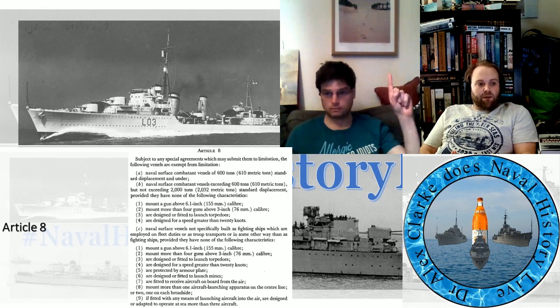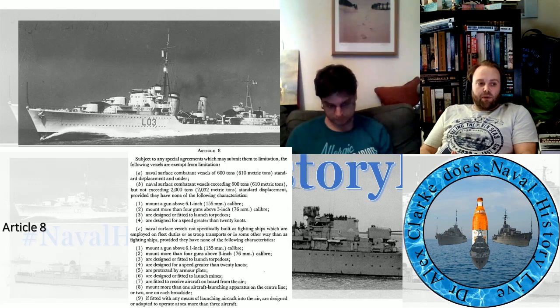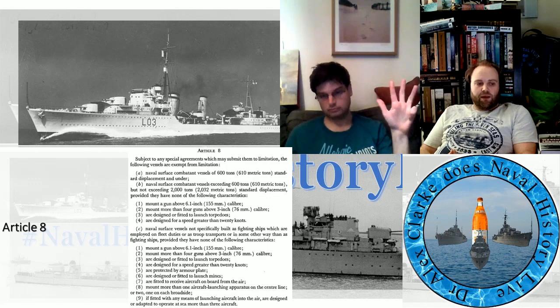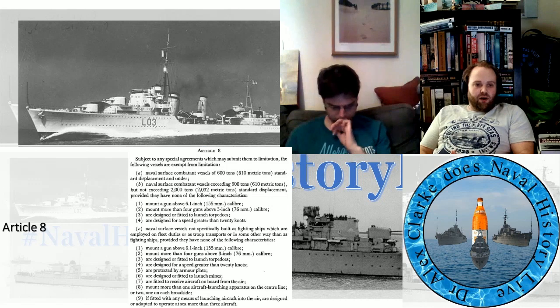Naval service combatant vessel exceeding 600 tons, 610 metric tons, but not exceeding 2,000 tons, 2,032 metric tons, standard displacement, provided they have none of the following characteristics: one, mount a gun above 6.1 inch, 155mm caliber; two, mount more than 4 guns above 3 inch, 76mm caliber; three, are designed or fitted to launch torpedoes; four, are designed for a speed greater than 20 knots — the emphasis being on the word 'designed.'